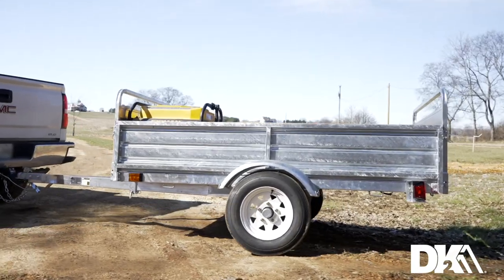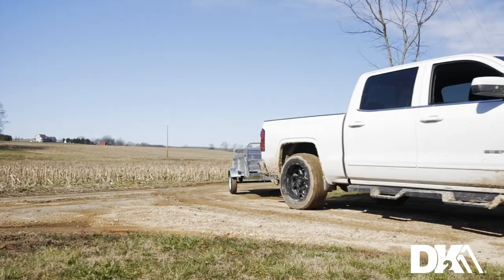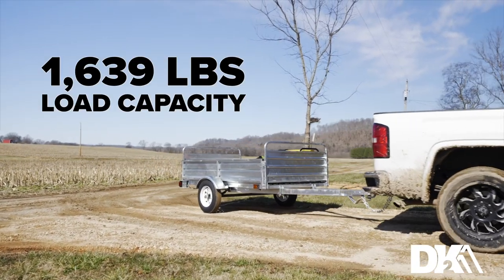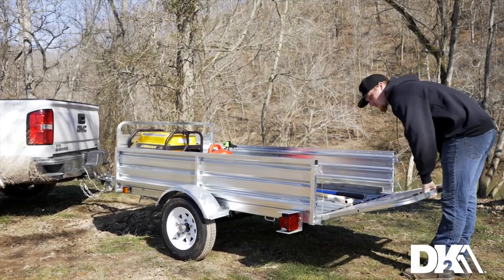Sitting on a solid square tube cambered axle with 12 inch highway rated tires, it offers up to 1,639 pounds of load capacity — more than enough for just about anything you need to haul.